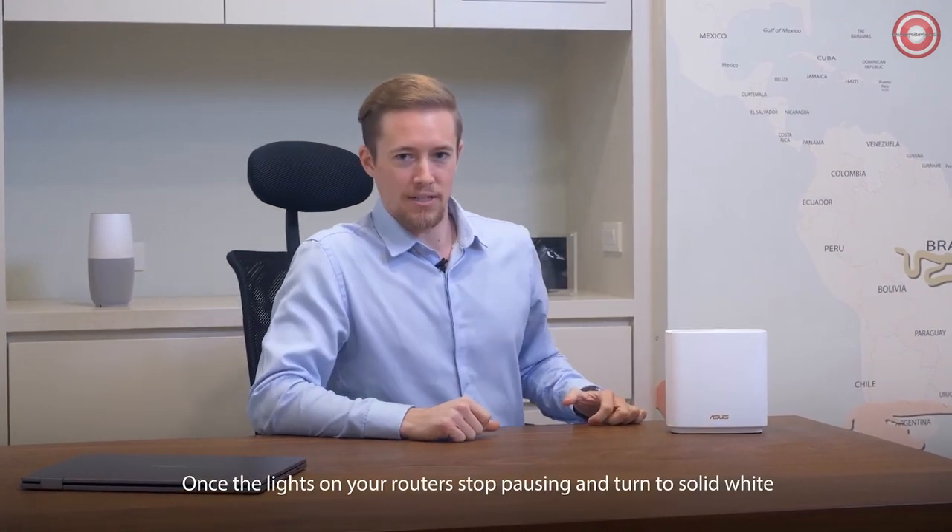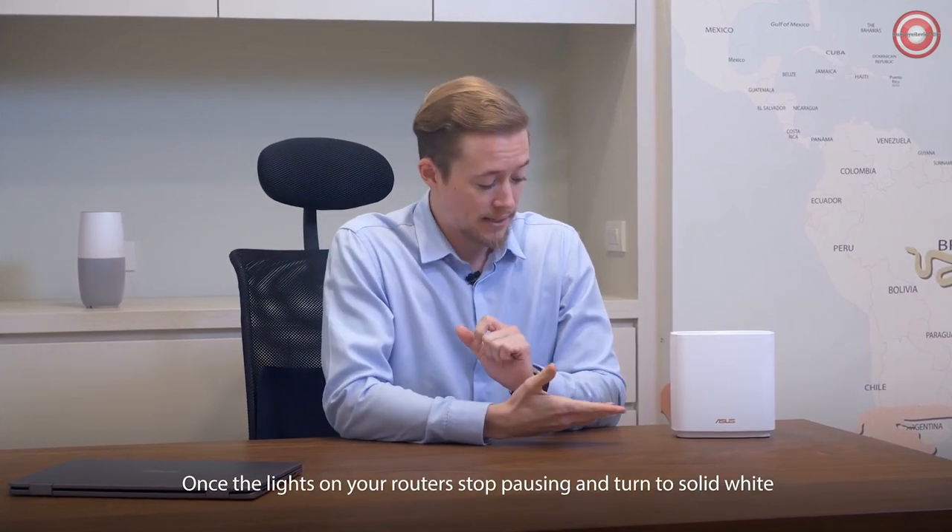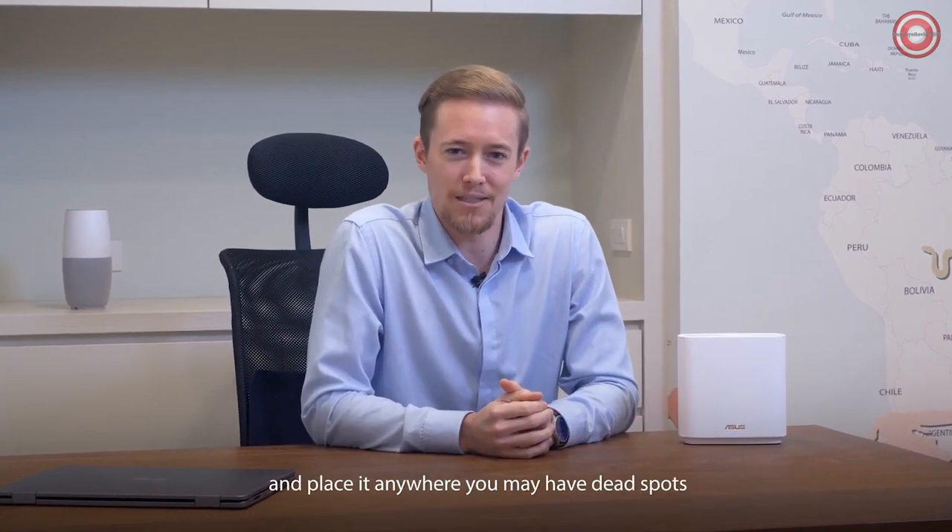Once the lights on your router stop pulsing and turn to solid white, you're free to unplug the node and place it anywhere you may have dead spots. That's all there is to it — enjoy your Wi-Fi.